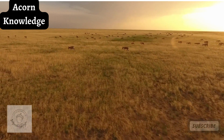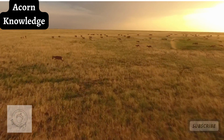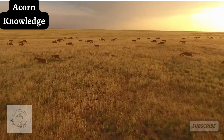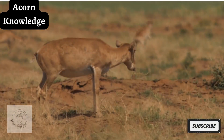The Memorandum of Understanding concerning conservation, restoration and sustainable use of the saiga antelope was concluded and put into effect in September 2006. It was under the auspices of the Convention on Migratory Species of Wild Animals, the Bonn Convention.